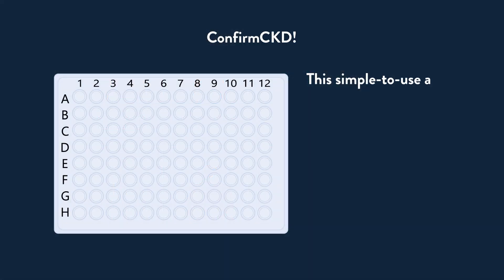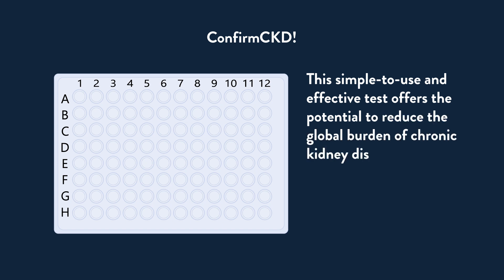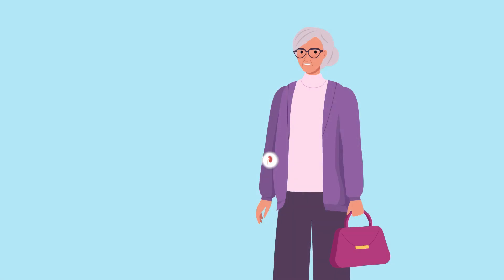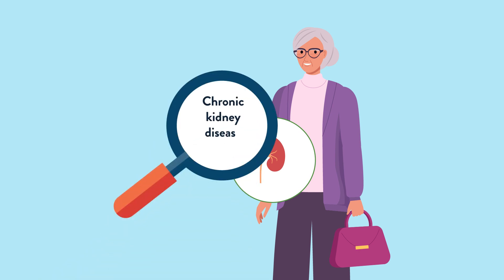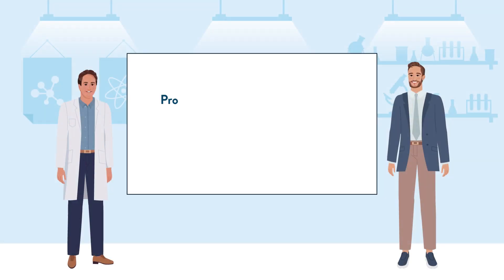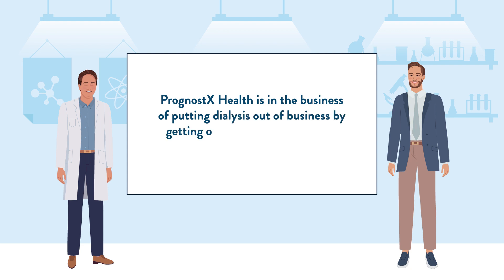This simple-to-use and effective test offers the potential to reduce the global burden of chronic kidney disease, overcoming many problems associated with the current standard of care. By identifying patients at risk of developing end-stage renal disease, millions more can be effectively treated before it's too late. The burden on patients and healthcare systems will be greatly reduced worldwide. Prognostics Health is in the business of putting dialysis out of business by getting one step ahead of chronic kidney disease.